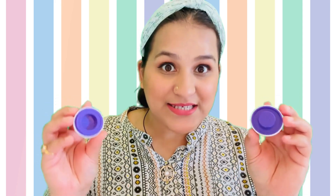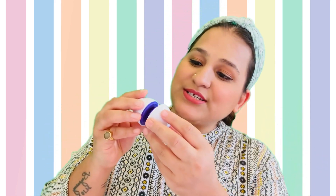Round and round it goes. It's like a wheel and like a ball. Now let's close it again.